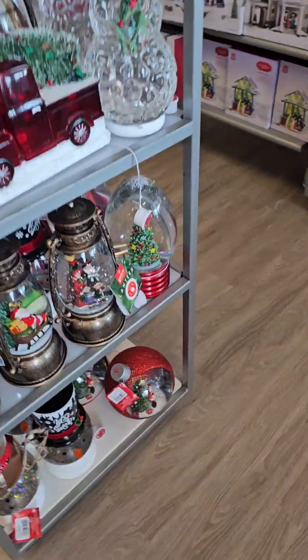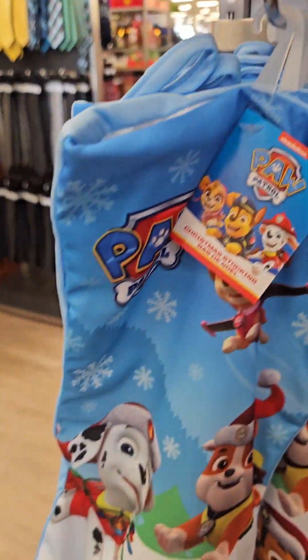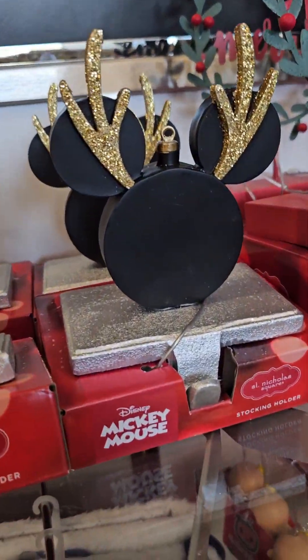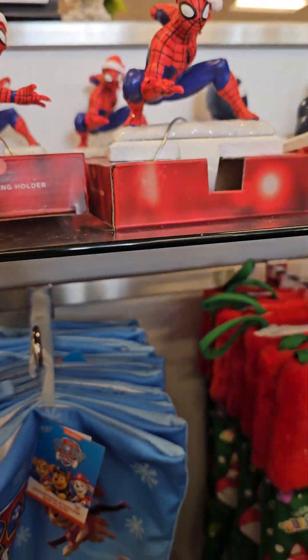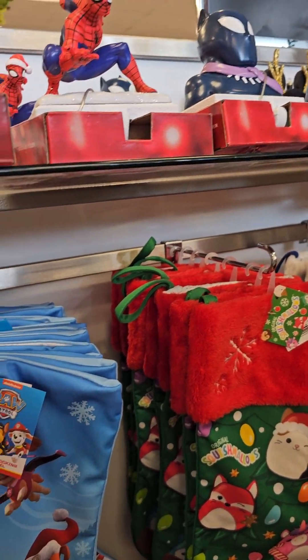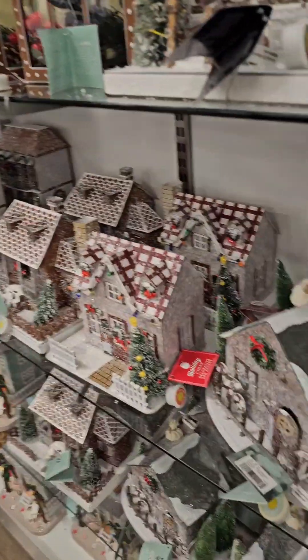They got Frosty, Paw Patrol, Squishmallows ornaments — but this ain't 40% off, so you gotta be careful. The Mickey Mouse is because it's St. Nicholas, but all the rest of these are not. There's a stocking holder — you put it at the end of your mantle and it holds your stocking. So when you see something and think it's supposed to be 40% off, it's not — make sure you check.